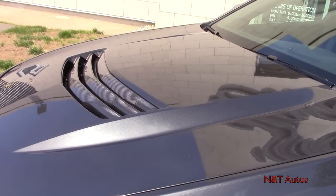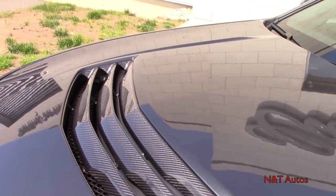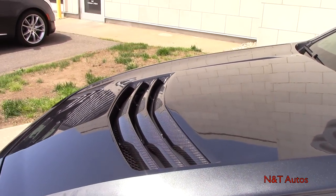The outside of the carbon fiber hood is painted and you can barely tell. We also have exposed carbon fiber slats for the heat extractor.